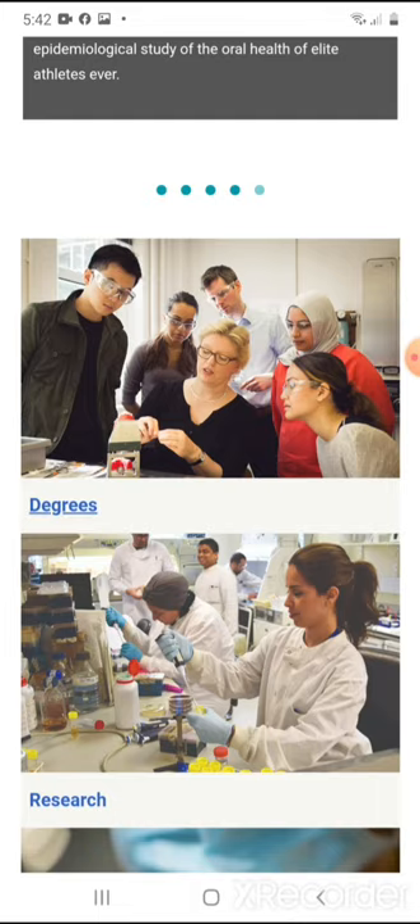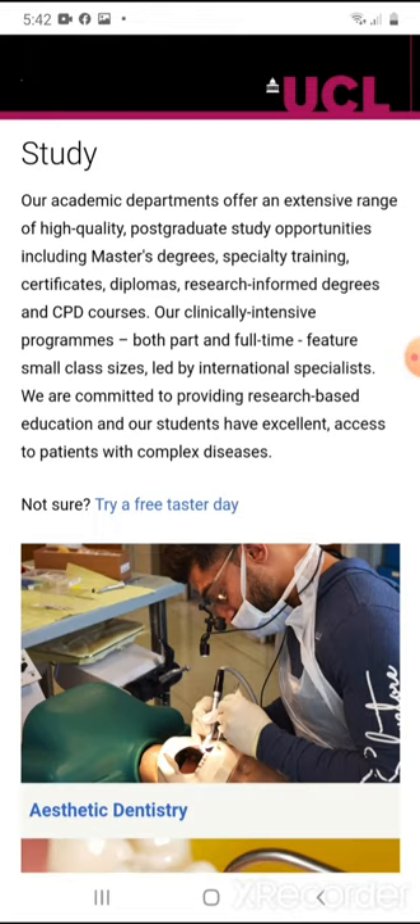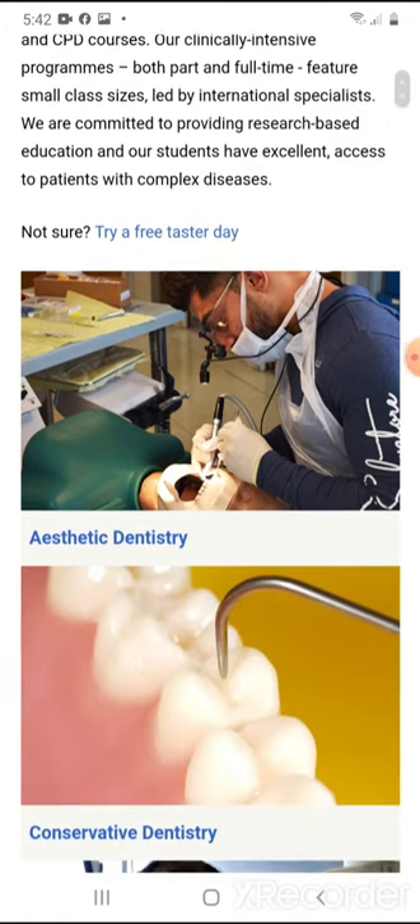Just remember that in the United Kingdom, an oral and maxillofacial surgeon is different from an oral surgeon. In the United States and North America, an oral surgeon and an oral and maxillofacial surgeon are synonymous, but in the United Kingdom they actually make a distinction between the two.